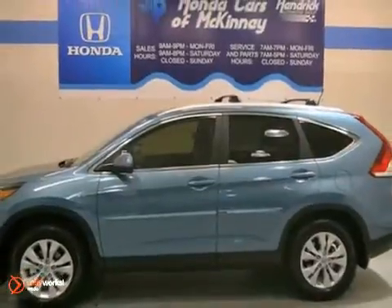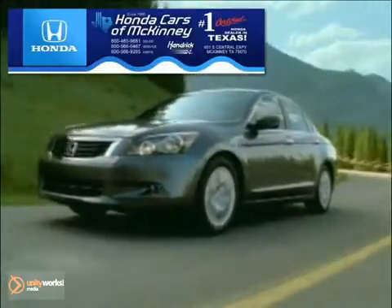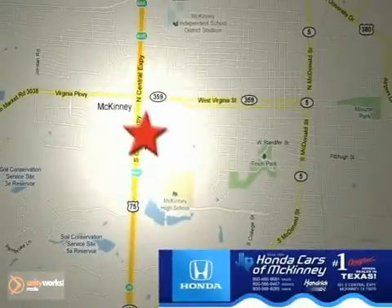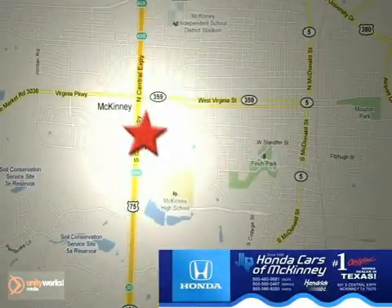Stop in and see it for yourself today. Honda Carson McKinney is the source for all your automotive needs. Stop in today, we're conveniently located on Highway 75 northbound at exit 40A in McKinney.